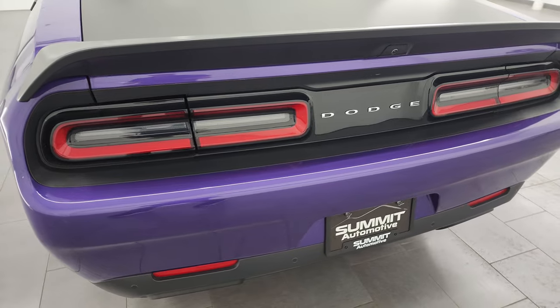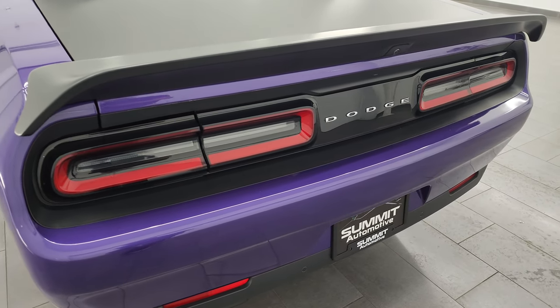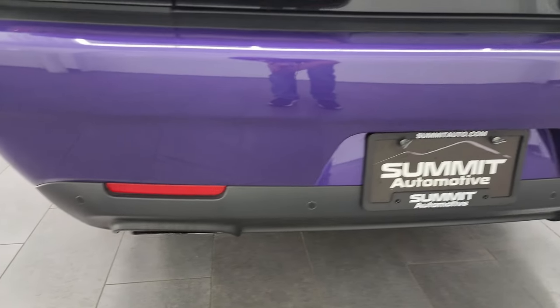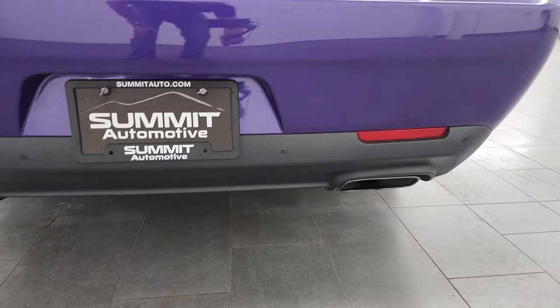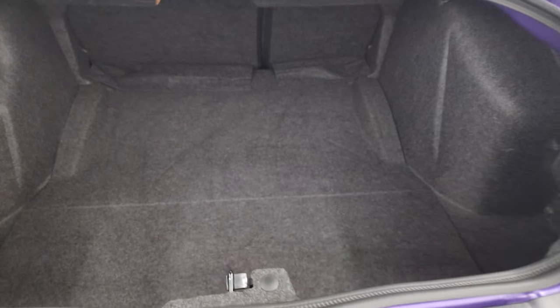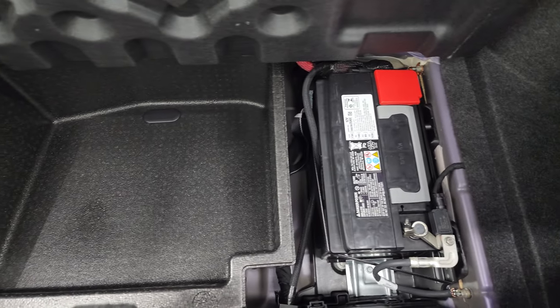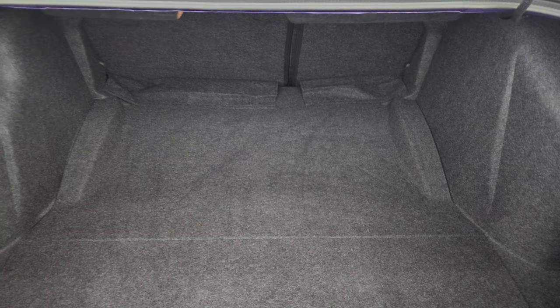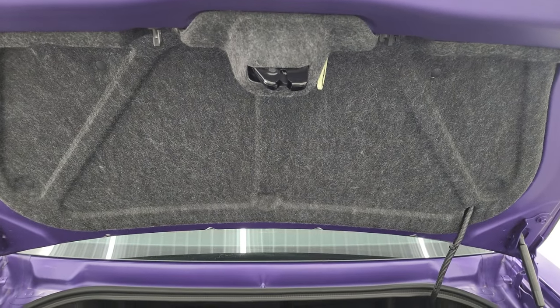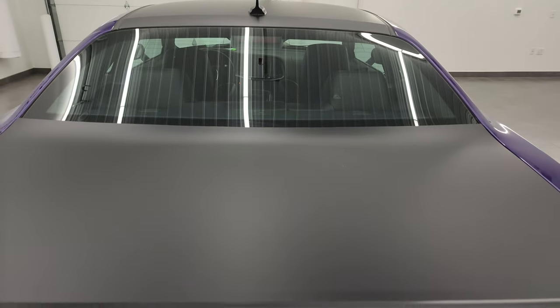This is the SRT performance spoiler and that was a $695 option in 2019. The rear bumper is in excellent shape. You get backup parking sensors, chrome tipped exhaust, LED tail lamps, and the wrapped trunk lid as well — that's in really nice shape with no dents or dings. The trunk looks really clean. It does have the tire inflator kit, and that's also where your battery is located. Those seats fold down for extra storage.